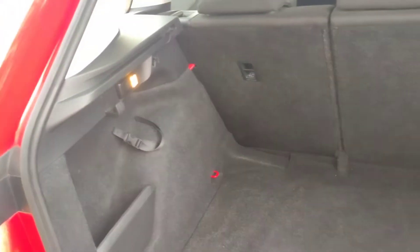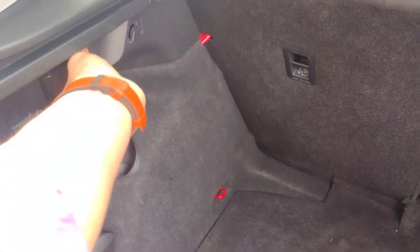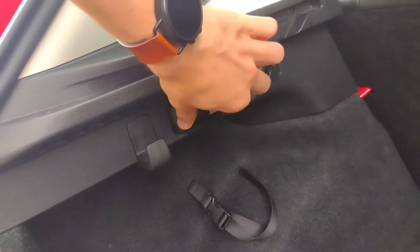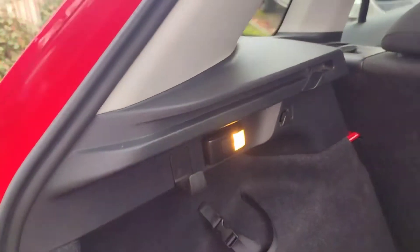In here we've got a very generous boot. Underneath it is the inflation kit rather than a spare wheel, which no longer comes as standard. You also have this little light that functions as a torch — should you need it, and when you plug it back in it charges back up. Very useful feature.